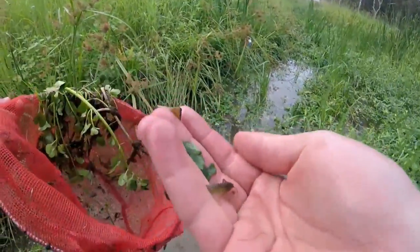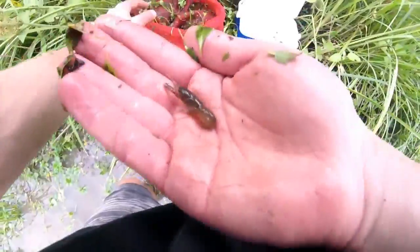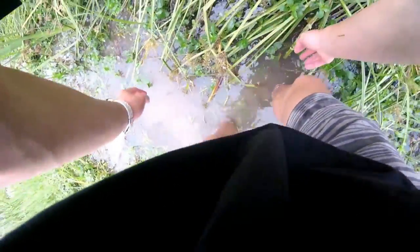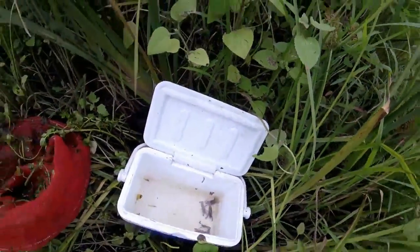One just flicked out of the net again — really soft shell on that guy. There's a little baby, there's one little one there. How many do we have? One, two, three... four, five, six — and like five or six prawns as well.